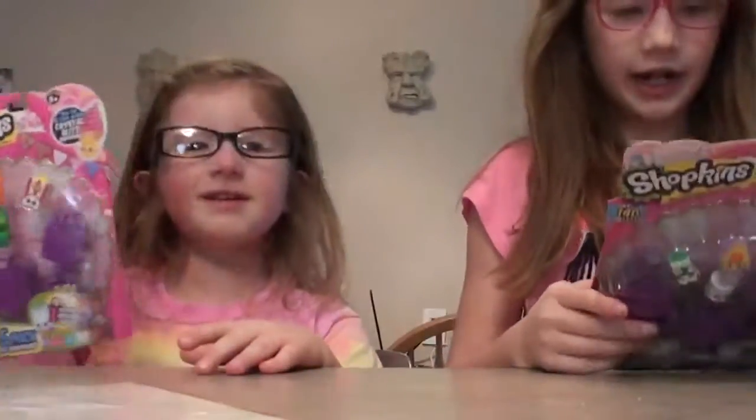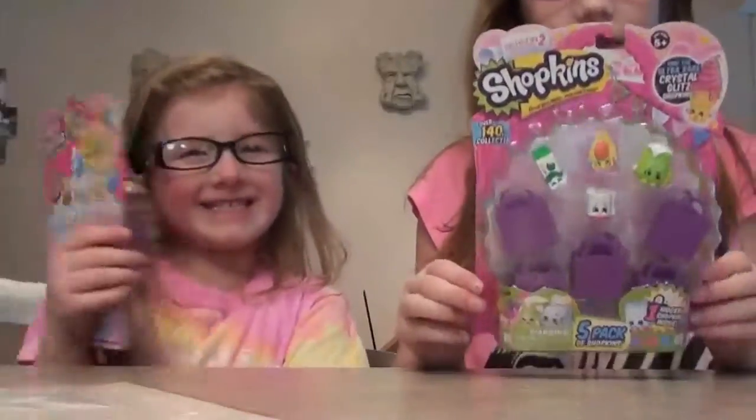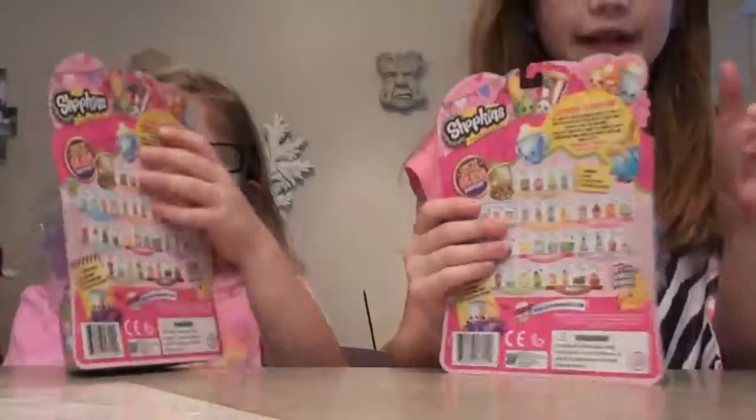Hey guys, it's me Gabby and Jillian. Today we got some Shopkins. Season 2 is by cats. So let's get started.